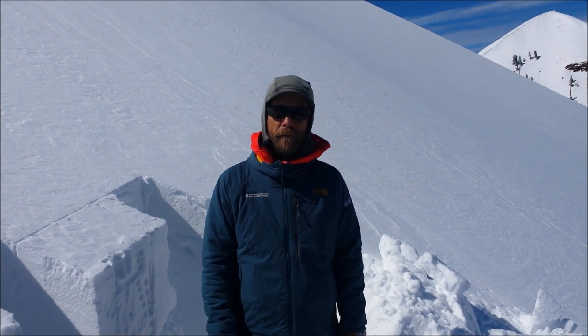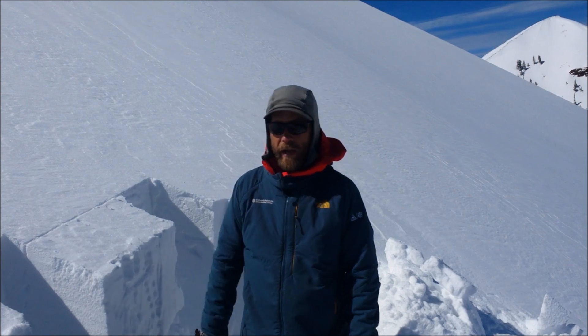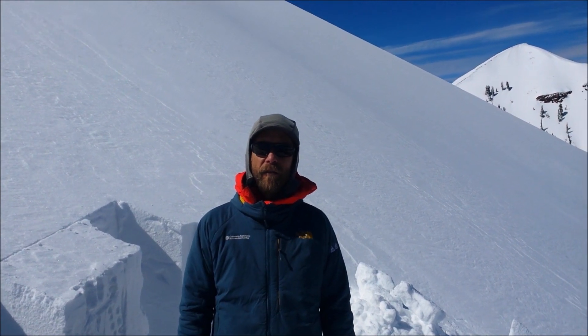Moving forward into the spring, hopefully it's going to bode for some better conditions once the snowpack adjusts from its recent load. So have fun, stay safe, and enjoy the beautiful spring-like weather here in the San Juans.